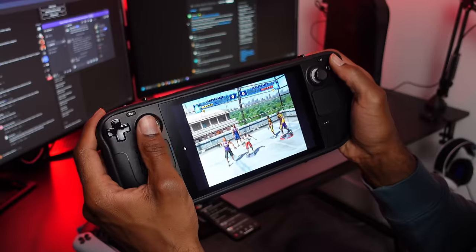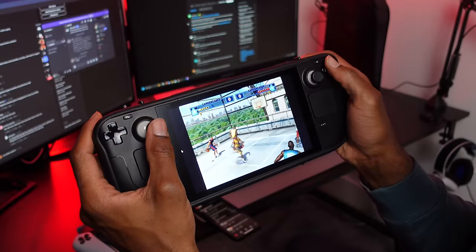Once everything's set up, you'll be able to see all of the retro consoles and their games alongside your normal games in your Steam Library. I love being able to play nostalgic games like Mega Man or NBA Street Vol. 2 — it really hits me in the feels and makes me feel like a kid again. Technology has come such a long way.